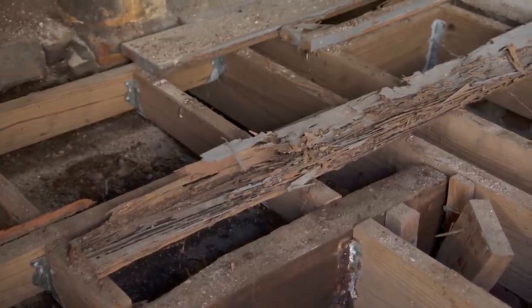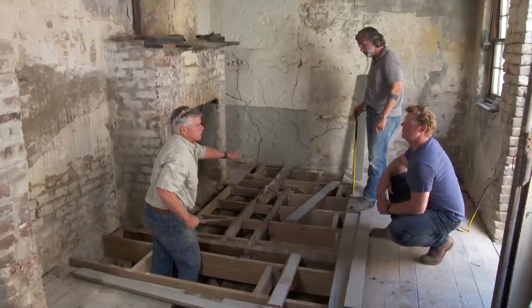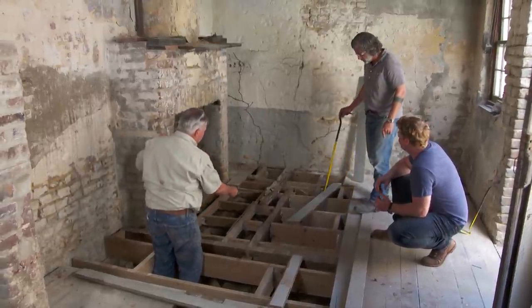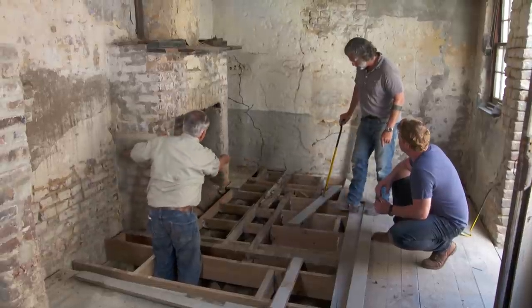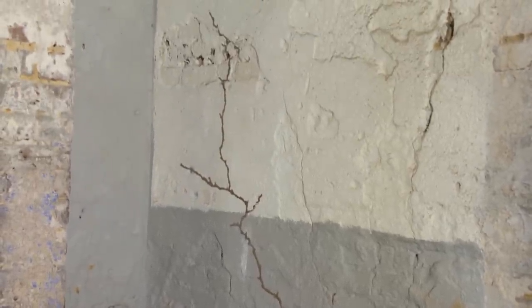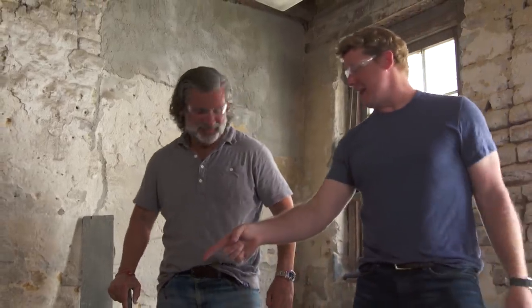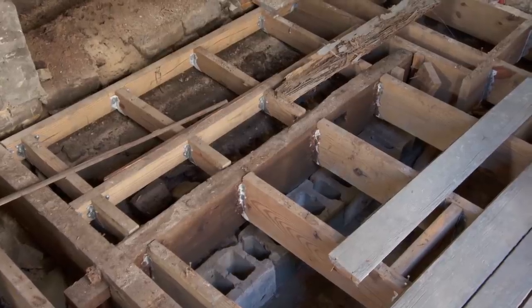We have a termite problem. Termites love to travel horizontally because they're lazy — they don't like to climb. When they run out of the material they want to eat, they actually build a mud tunnel and stay inside it because they don't like to be exposed to air and light — they'll die. Once they get up there, they will stay horizontal as long as they can. I hate lazy termites. The fact that this floor was built up off the ground is actually a good thing.